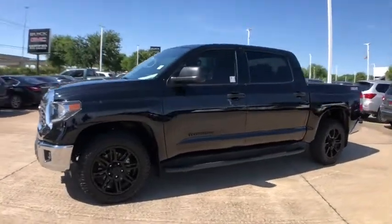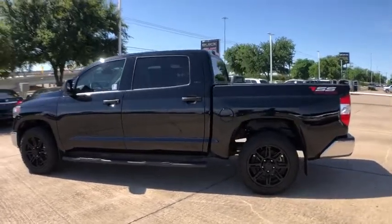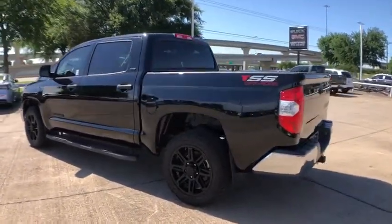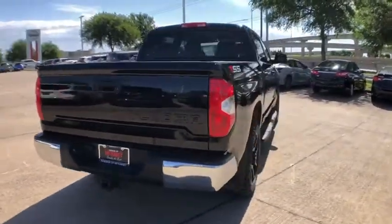Come test drive the 2019 Toyota Tundra. The Tundra has a number of unique features useful for those using it as a work truck, including extra-large door handles, a deck rail system, and an integrated tow hitch.